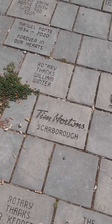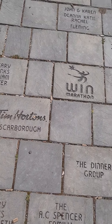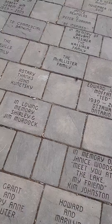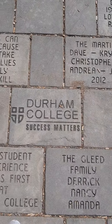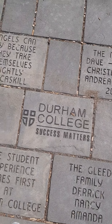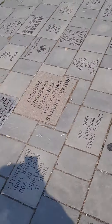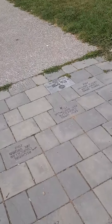So you have the Tim Hortons Scarborough sign — Tim Hortons is a place where you can purchase coffee each morning if you're a coffee person — and a lot of other names, including Durham College, which is in the Durham Region, a college where all the Durham folks go. Now I'm going to take you to the rest of the playground.